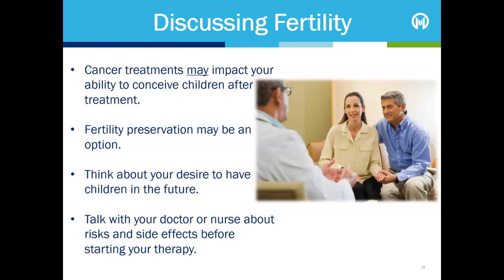Unfortunately, some cancer treatments may negatively impact your ability to conceive children after treatment. Fertility preservation may be an option. This is something that should be discussed before you begin treatment, so talk with your care team about the risks and side effects associated with cancer treatment before starting your therapy. Let your nurse or doctor know if you want to discuss fertility options or other reproductive concerns.